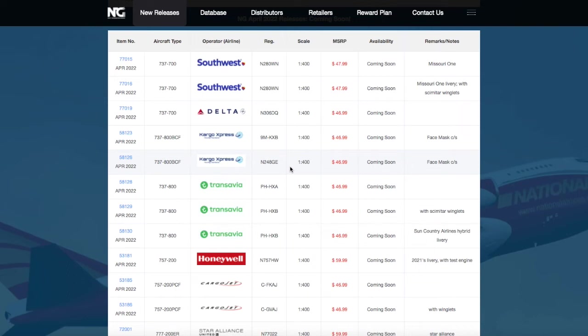What is up everybody, Garden State Aviation here back with another video. This is NG Models April 2022 releases. Without further ado, let's get started.